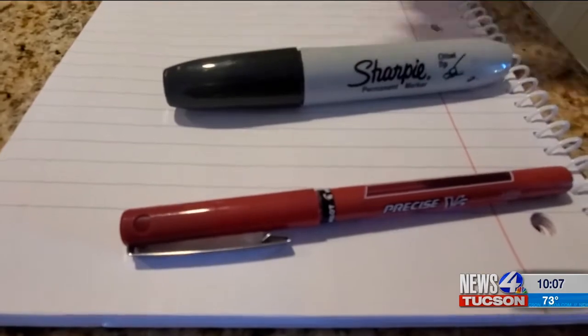Why are ballots rejected? A couple of things: received too late, mismatched signature, or no signature at all. Don't use red pens, Sharpies, or pencils — do use a black or blue pen. Make sure your signature matches your state ID.